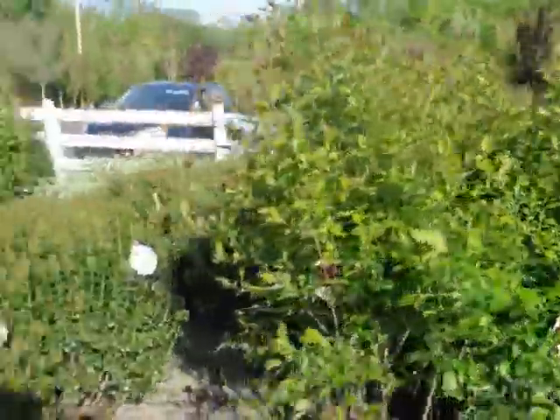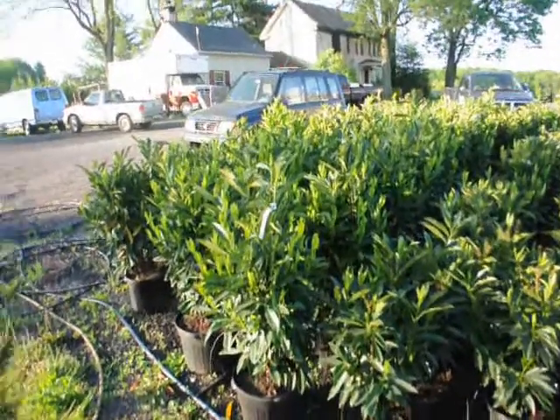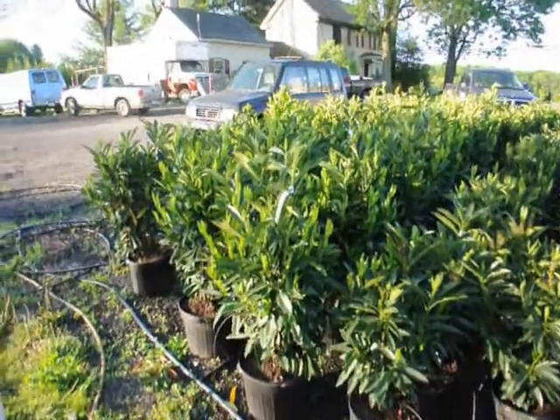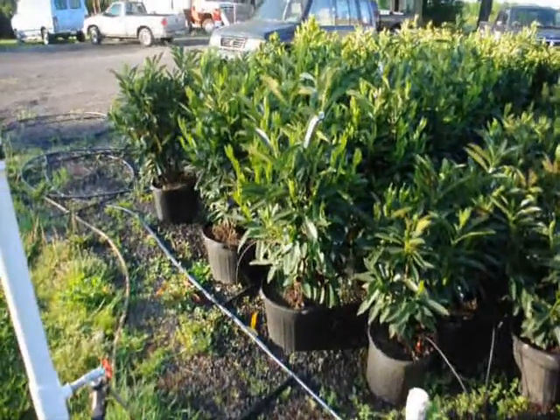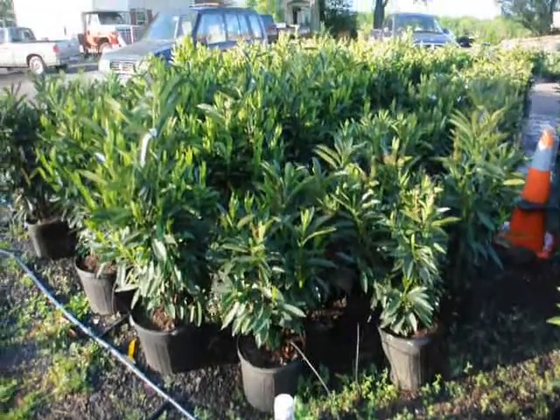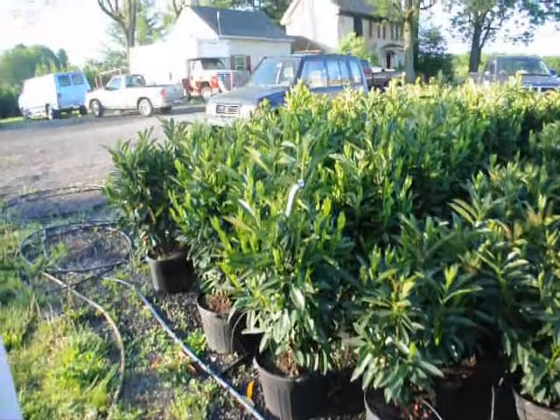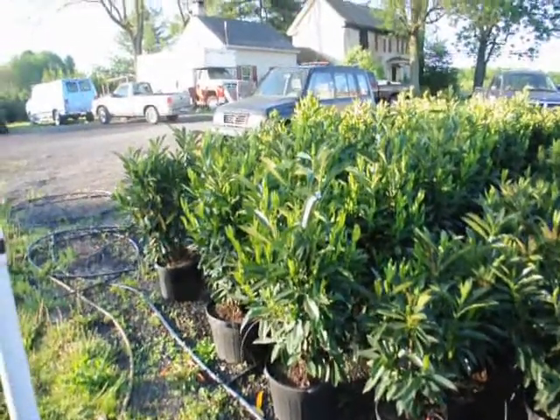That's Winterberry holly. These are our skipped laurels — we have two sizes: a larger size about 32 inches in a 7-gallon pot, and a smaller size in a 5-gallon pot.